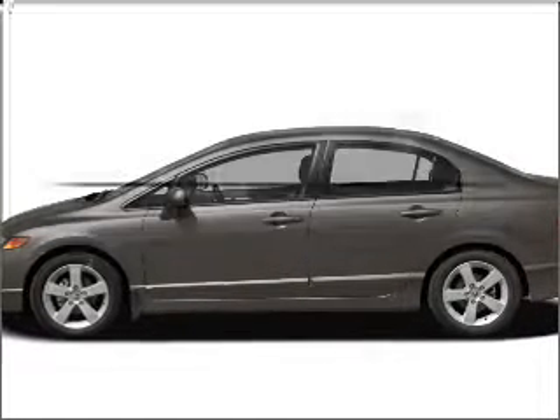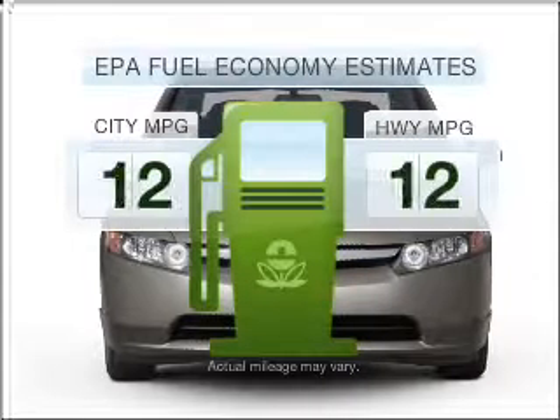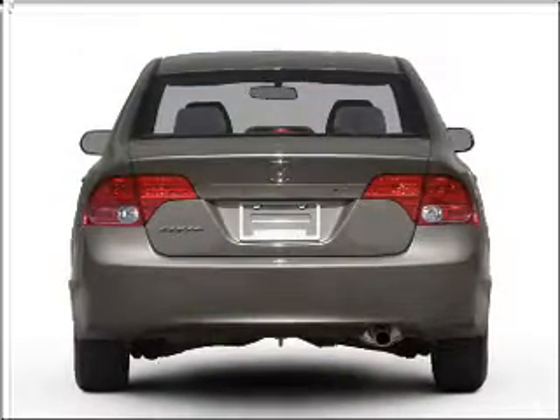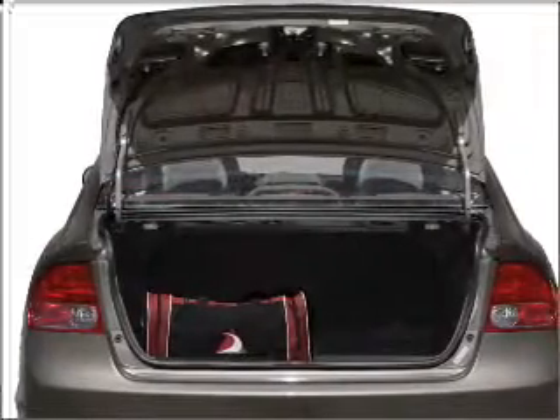Check out this 2008 Honda Civic. If you're looking for an automobile with great attributes, look no further. Low emissions and the good fuel economy offered in this vehicle are important to you and to the environment. With an efficient four-cylinder engine connected to a smooth-shifting five-speed automatic transmission,